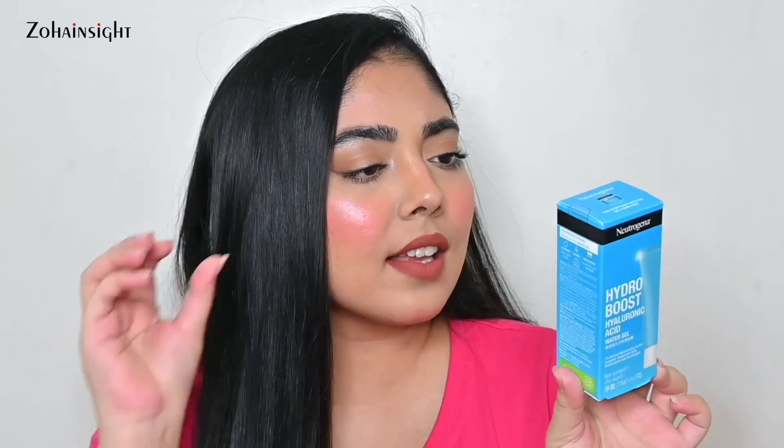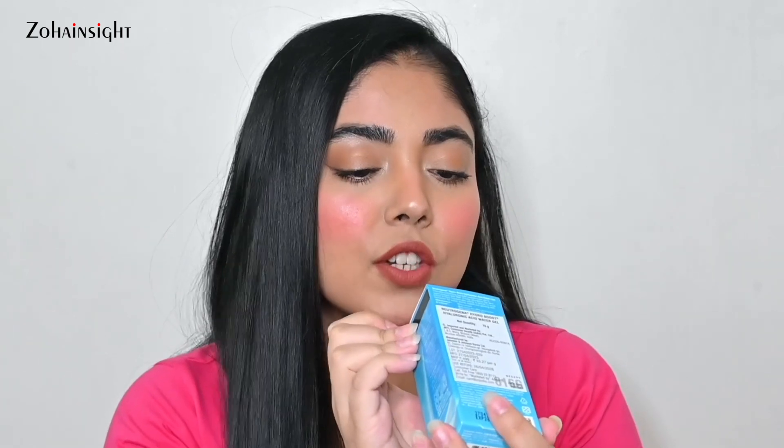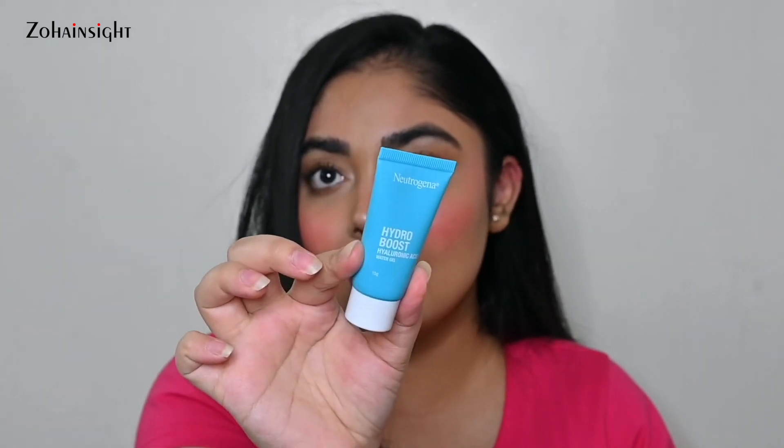Next is the Neutrogena Hydro Boost Hyaluronic Acid Water Gel. This is the 15g size — a miniature version, great for travel. The packaging has had a makeover and it's now available in tube form. I already have the Hydro Boost gel and I'm loving it. It's a very lightweight, gel-based moisturizer that sinks deep into the skin, gives a healthy dewy glow, and hydrates beautifully. It's great for oily, combination, and normal skin.